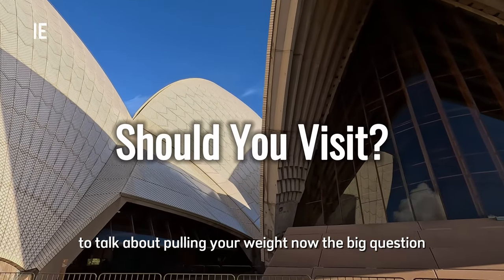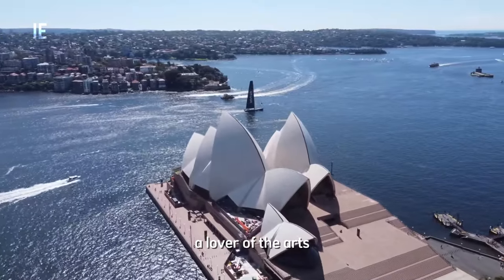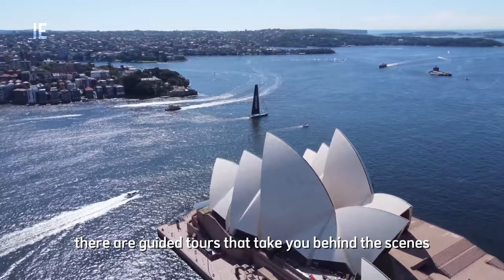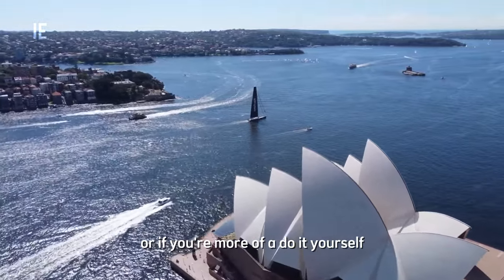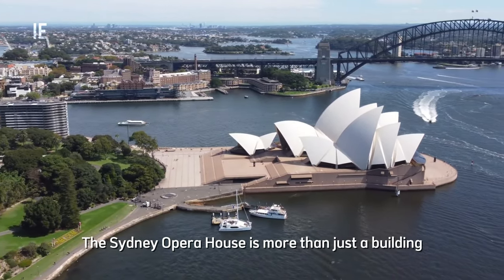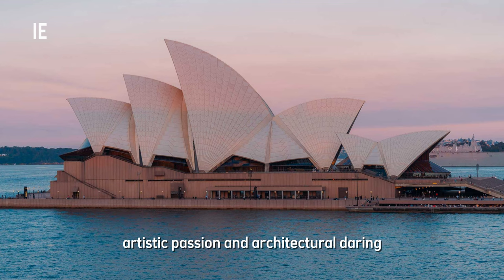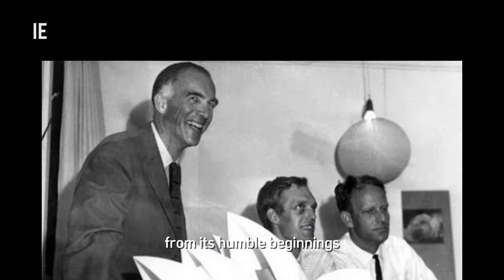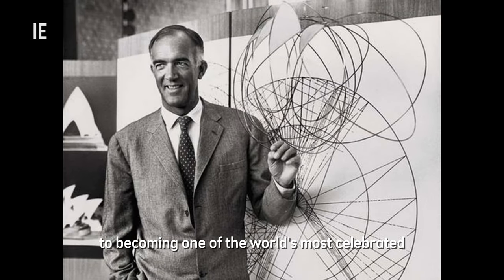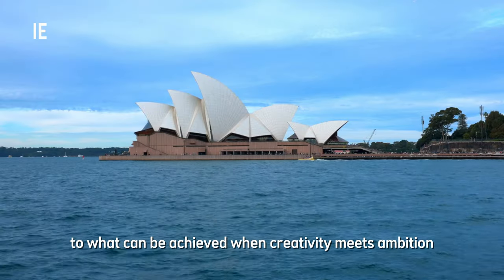Now the big question: should you visit the Sydney Opera House? Absolutely. Whether you're a fan of architecture, a lover of the arts, or just someone who enjoys a good view, the Opera House is a must-see. There are guided tours that take you behind the scenes, or if you're more of a do-it-yourselfer, you can grab a coffee at the Opera Bar and enjoy the stunning harbor views. The Sydney Opera House is more than just a building — it's a symbol of human ingenuity, artistic passion, and architectural daring. From its humble beginnings as a sketch by a Danish visionary, to becoming one of the world's most celebrated landmarks, the Opera House stands as a testament to what can be achieved when creativity meets ambition.